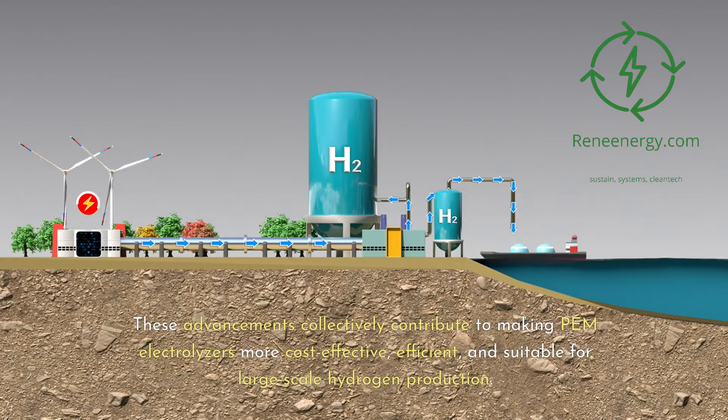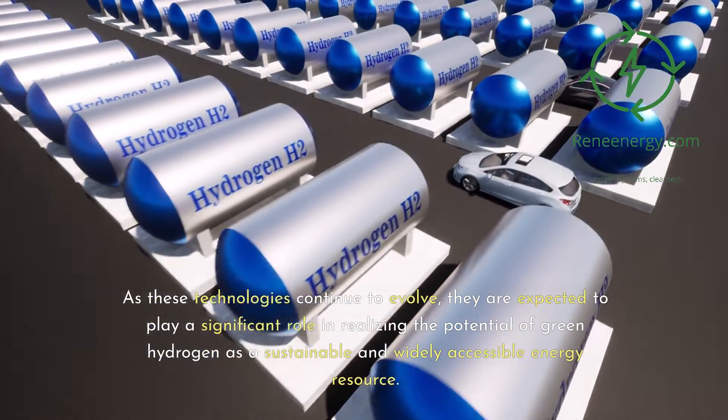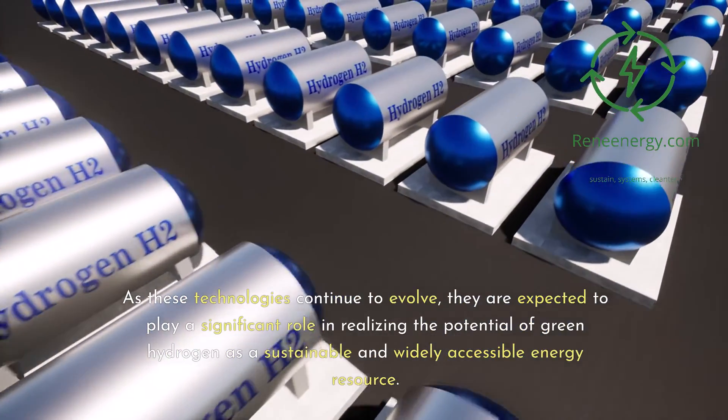These advancements collectively contribute to making PEM electrolyzers more cost-effective, efficient, and suitable for large-scale hydrogen production. As these technologies continue to evolve, they are expected to play a significant role in realizing the potential of green hydrogen as a sustainable and widely accessible energy resource.